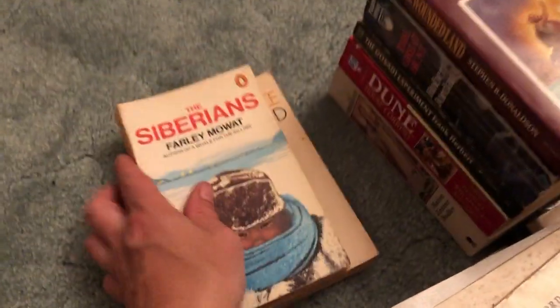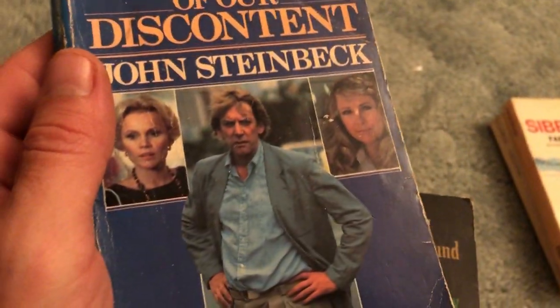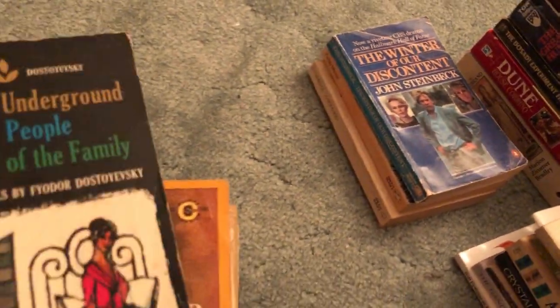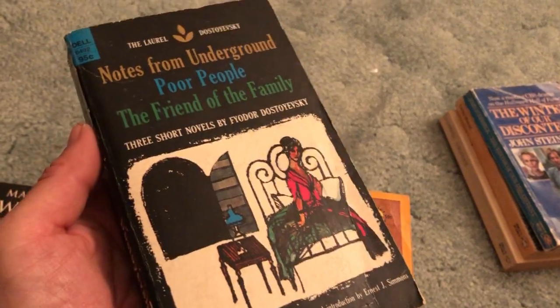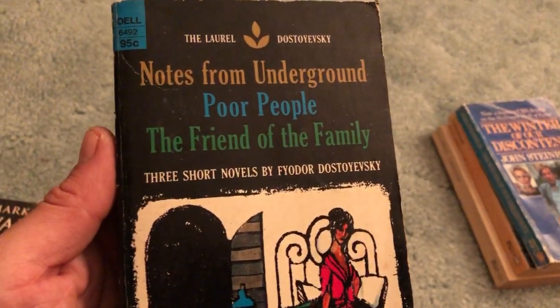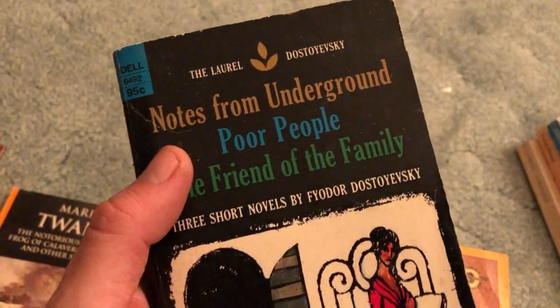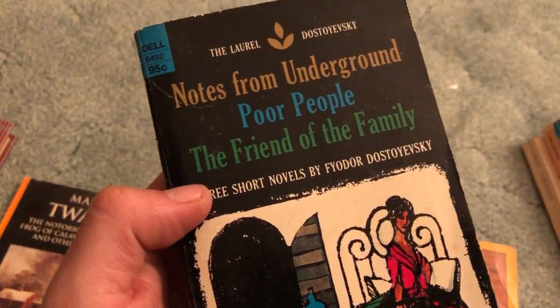The Winter of Our Discontent by Steinbeck — not very good condition. I guess that was also a movie; I never saw it. I might have read it in high school but can't remember — there's all sorts of Steinbeck and other stuff I don't remember reading when you're forced to. Three Short Novels by Fyodor Dostoevsky: Notes from Underground, Poor People, and The Friend of the Family — great pickup, one of those Dell vintage editions, nice condition.